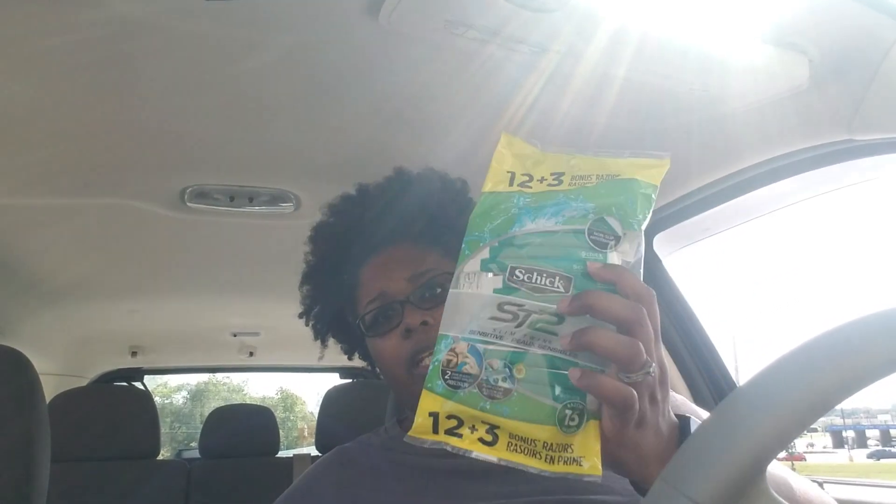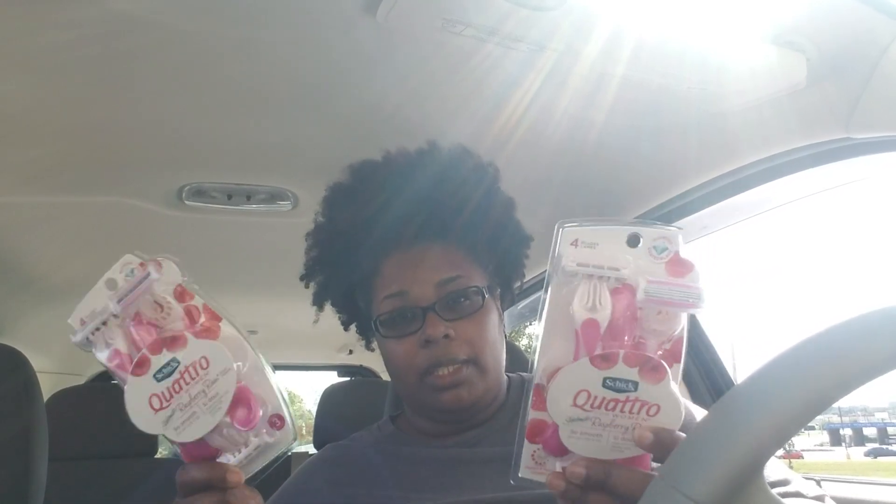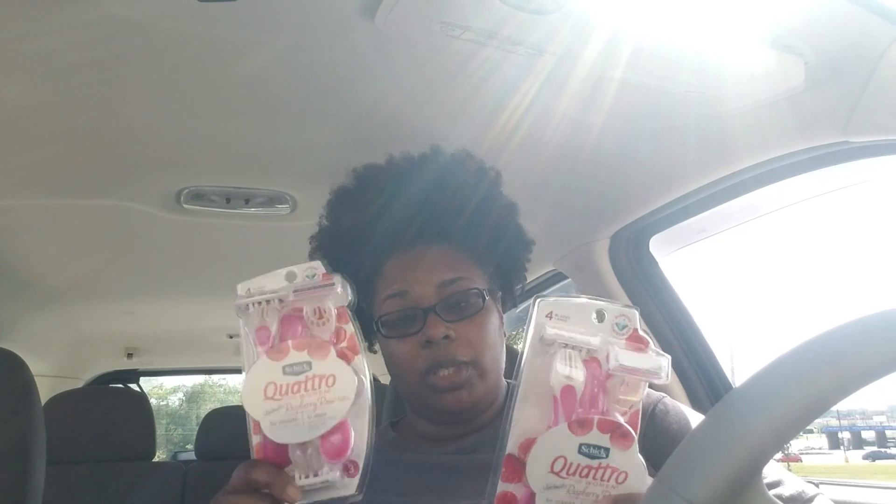I also did the Schick razor deal — the disposables, which I think are two-blade, and then the women's four-blade. I did two of those. This week they threw a glitch in how they did the deal, but the only reason I did it is because it still ended up being free for me. I wouldn't recommend this deal unless you have all the coupons to make it work out really cheap or free.